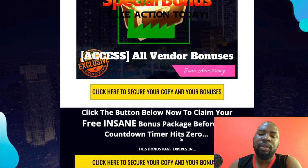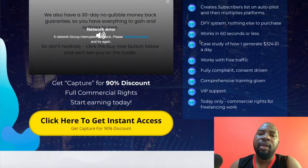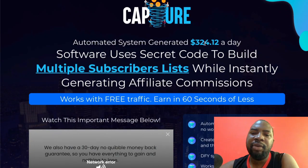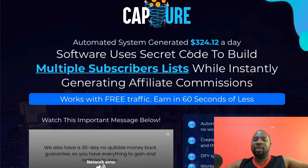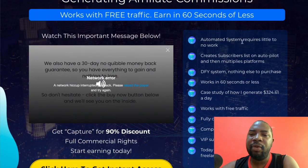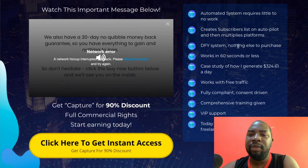When you click on the link in the description, you come to my bonus page, click the yellow button and it takes you to the sales page of Capture. The sales page says: automated system generated $324 a day using secret code. When somebody clicks that button it multiplies — you now have multiple subscriber lists to generate affiliate commissions instantly. It's automated and requires little or no work; subscribers build on autopilot.